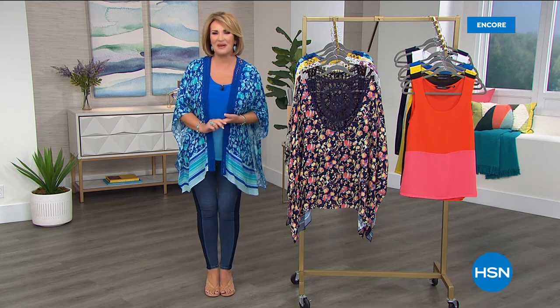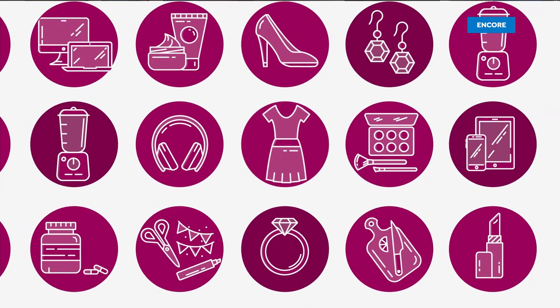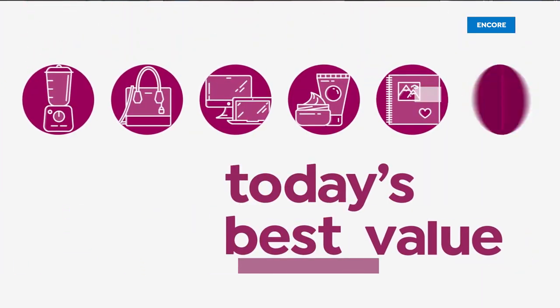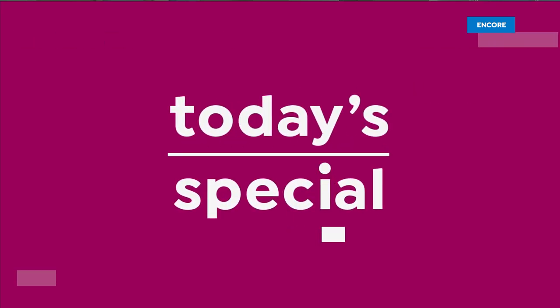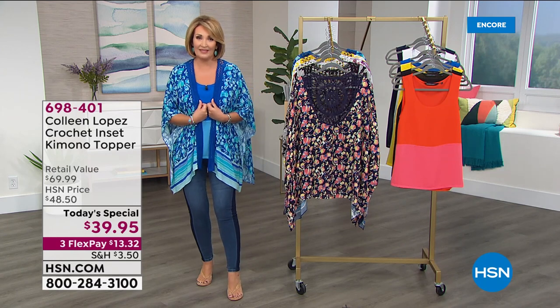Must have — to spoil yourself, it's our Best Buy of the Day. I've been living in mine. I love this topper.